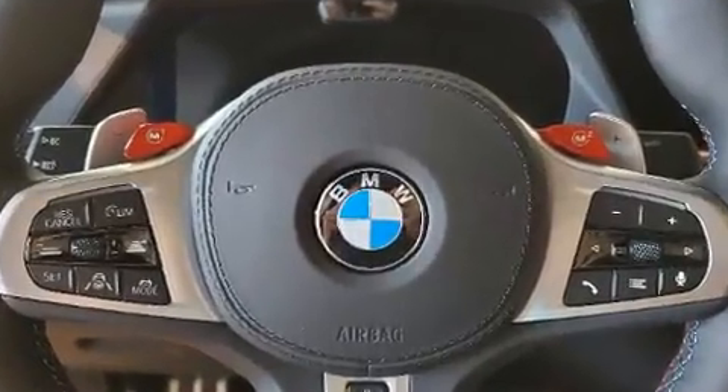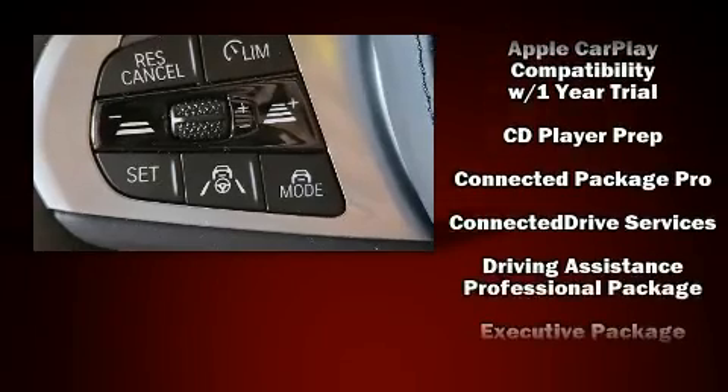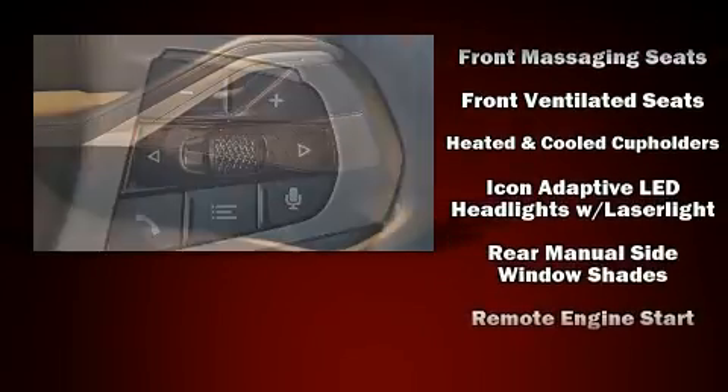Drivers benefit by not having to take their eyes off the road. BMW also prioritized safety and security with features such as traction control, brake assist, and four-wheel disc brakes with ABS.